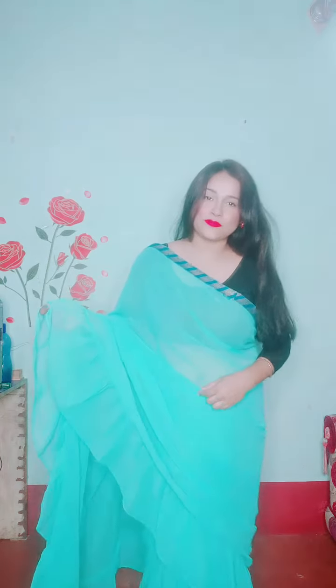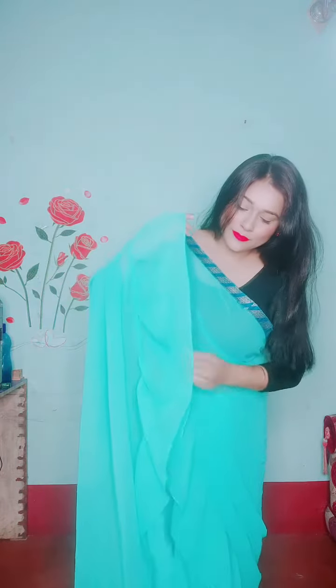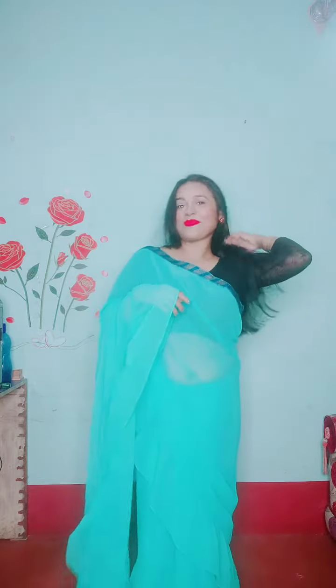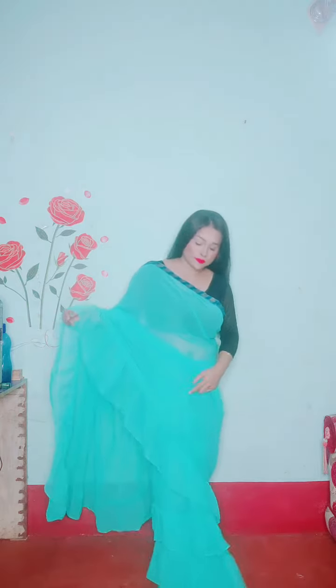This is a ruffle saree, as you can see. This saree is very trending. The border is very narrow, this is a little blue color, and all over the saree is very light.